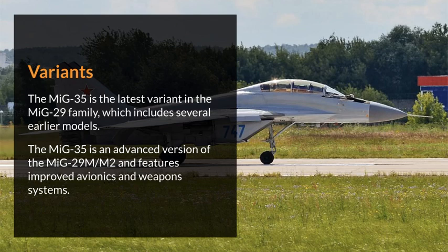The MiG-35 is the latest variant in the MiG-29 family, which includes several earlier models. It is an advanced version of the MiG-29M/M2 and features improved avionics and weapons systems.